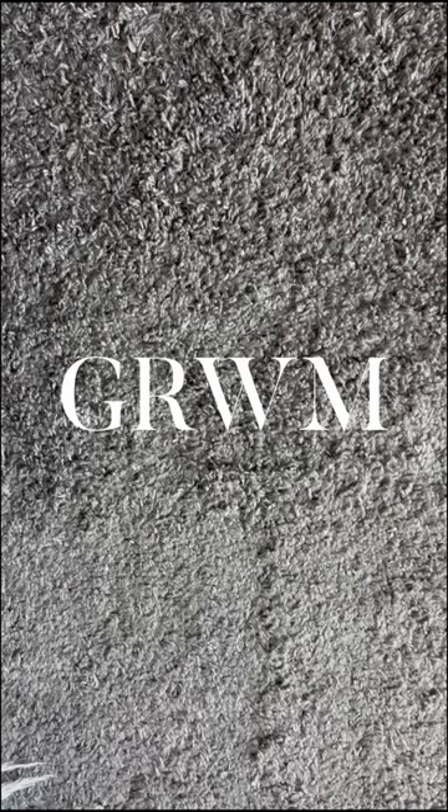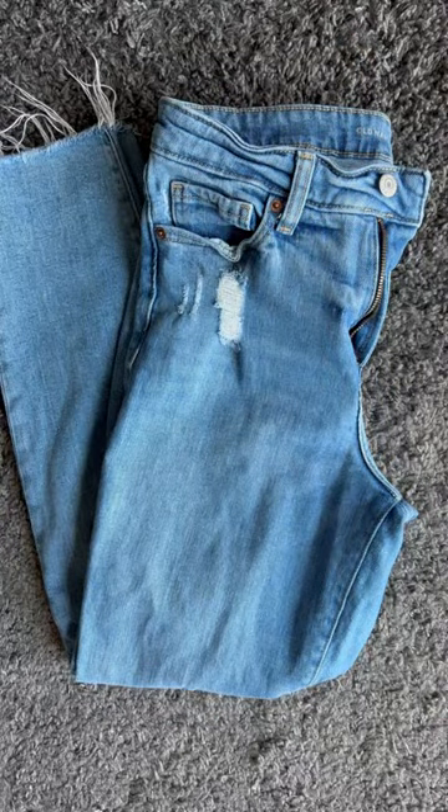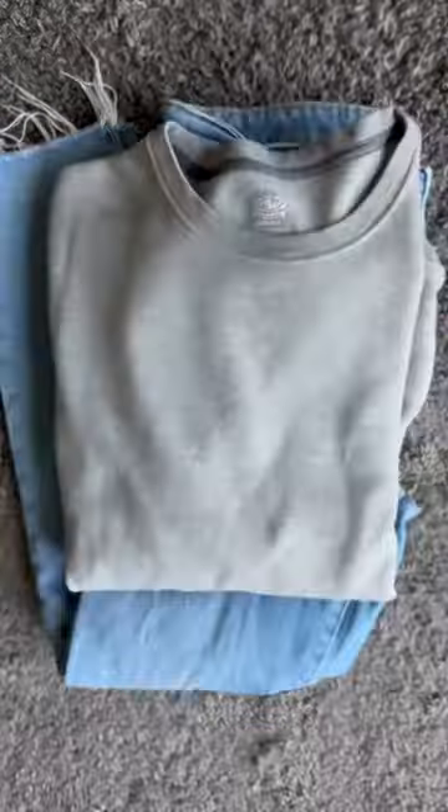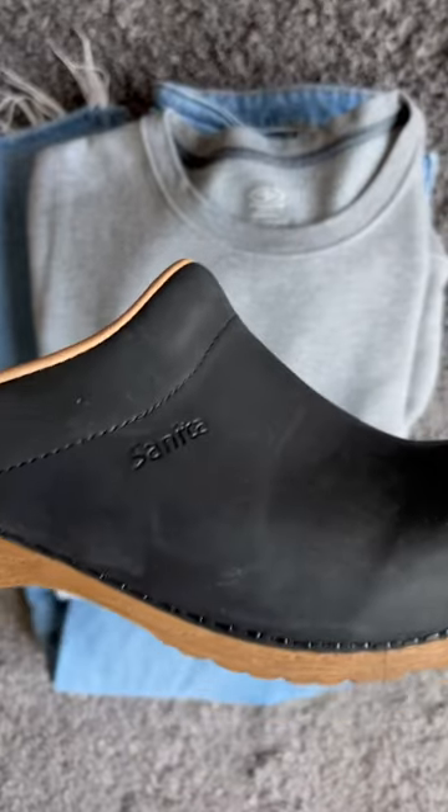Hey everyone, welcome back to She Tried It! Let's get dressed to go knitting at a coffee shop. To get started, I'll be wearing my favorite Old Navy jeans, and because the coffee shop I'm headed to is notorious for being ice cold, I'm pairing that with this cozy sweatshirt from Walmart.